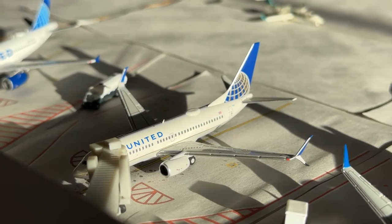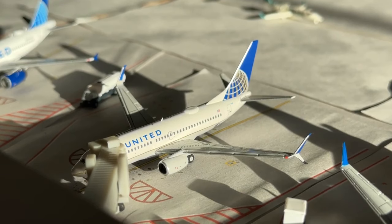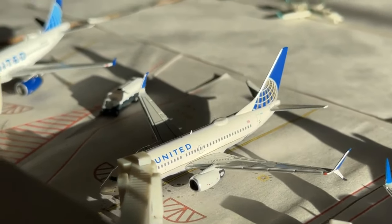Here's this Boeing 737-700 for United in the Continental Globe co-merger livery. This aircraft is currently coming in from Newark and now it's making a flight to Houston. Awesome to see those routes continuing to go well.